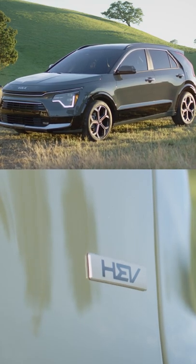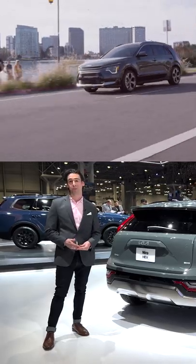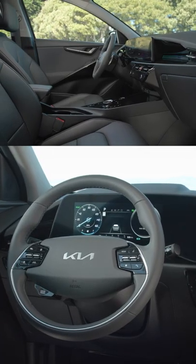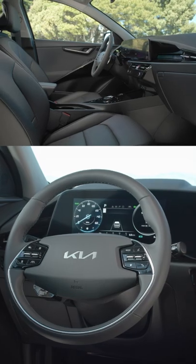This one right here — HEV — that's the hybrid version. Kia is projecting 53 miles per gallon combined, which is pretty impressive. It was already really good before. The interior is going to look a whole lot better when you're driving it — come on inside.